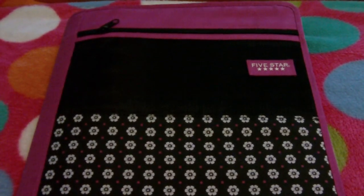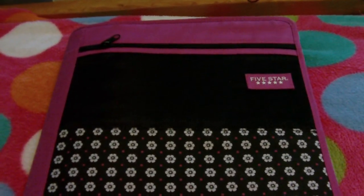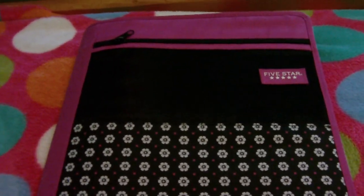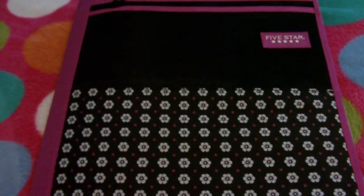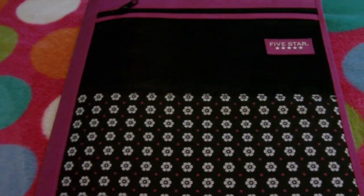Hey guys, this is 101 Rabbits. I'm doing a video on my bunny binder and I'm six so I sound a little different than normal. Some people wanted to see it and what I have inside it, so I'm just going to show you.